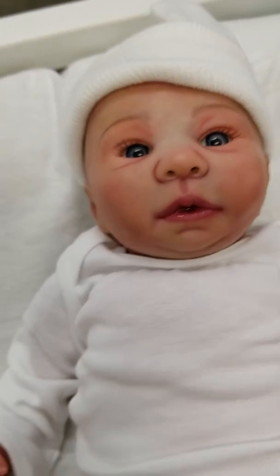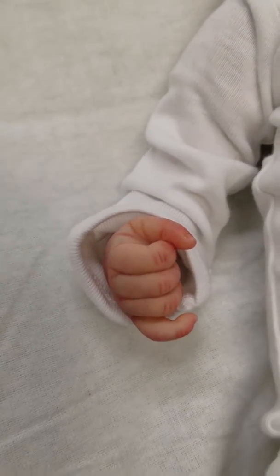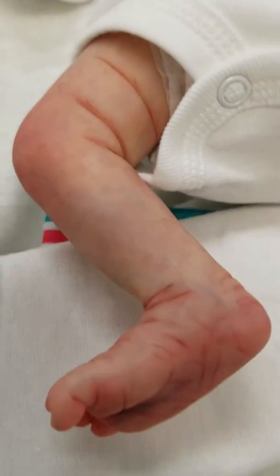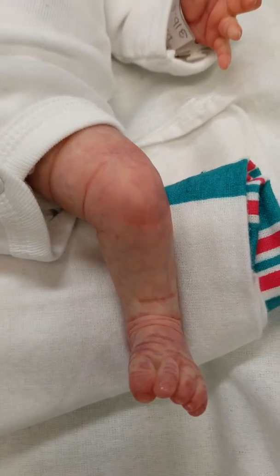It has a magnet in its mouth for a pacifier. Let's see if I can get some close-up of its details. Absolutely beautiful mottling and veining on this baby. Super, super cute.